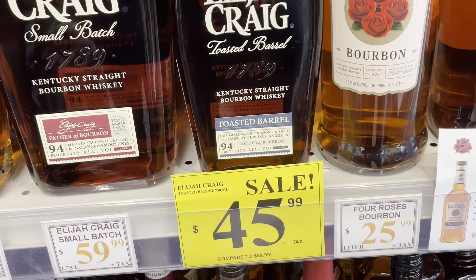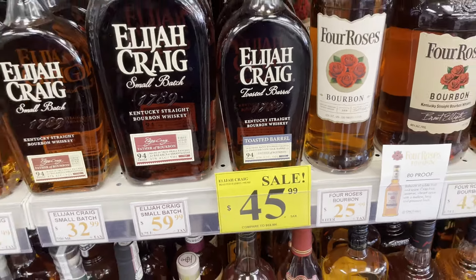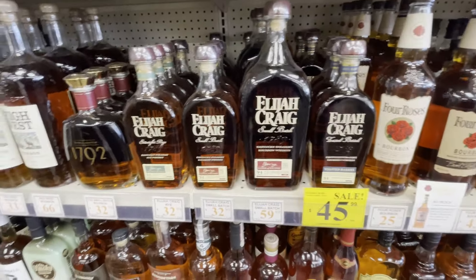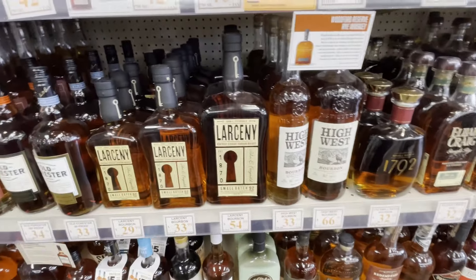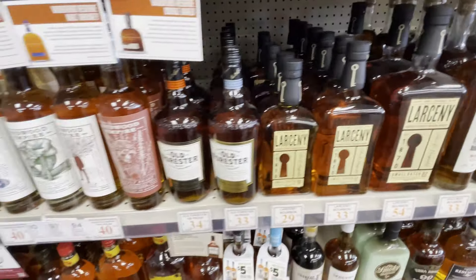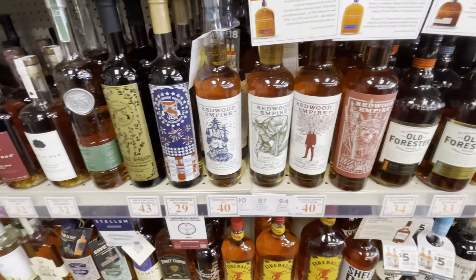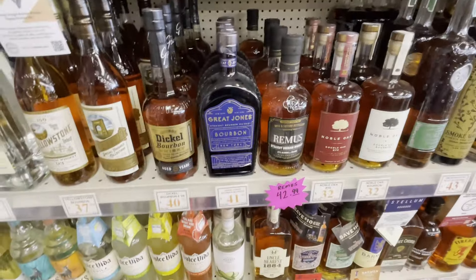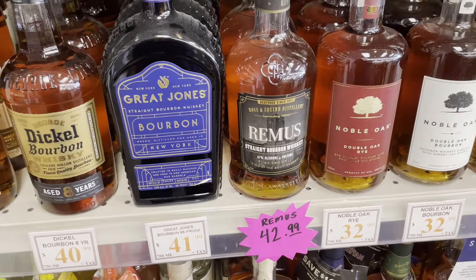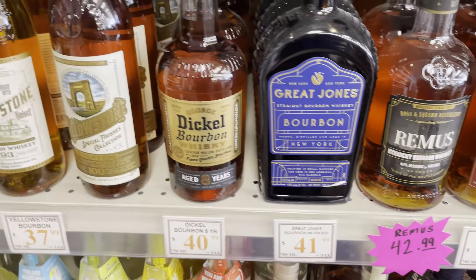This is where you go to get your Elijah Craig Toasted Barrel — always at that price, phenomenal price. Don't be raising that price up on me. And that's a New York State bourbon, Great Jones.